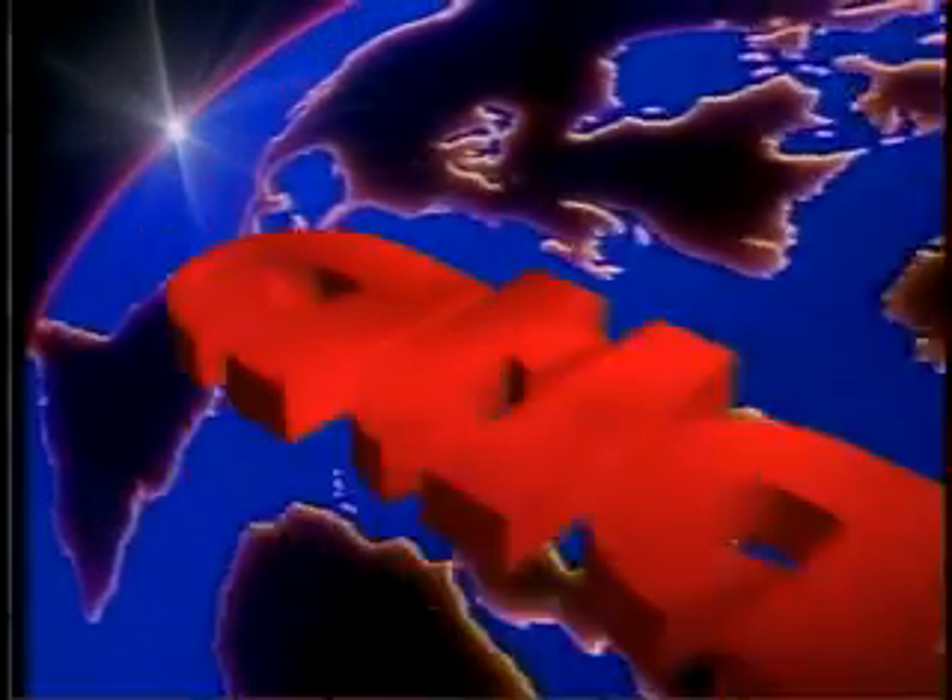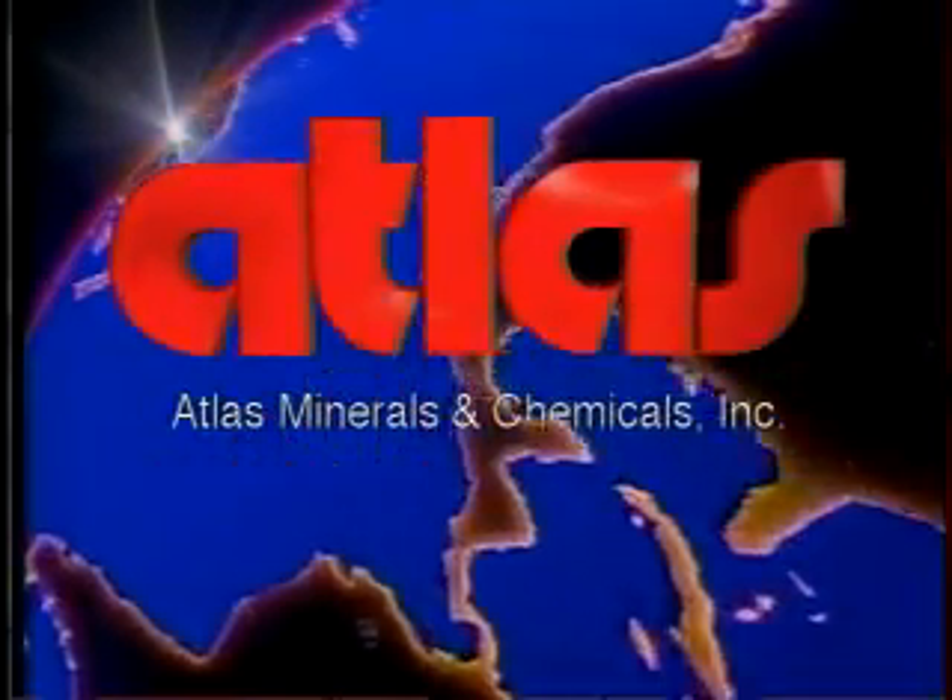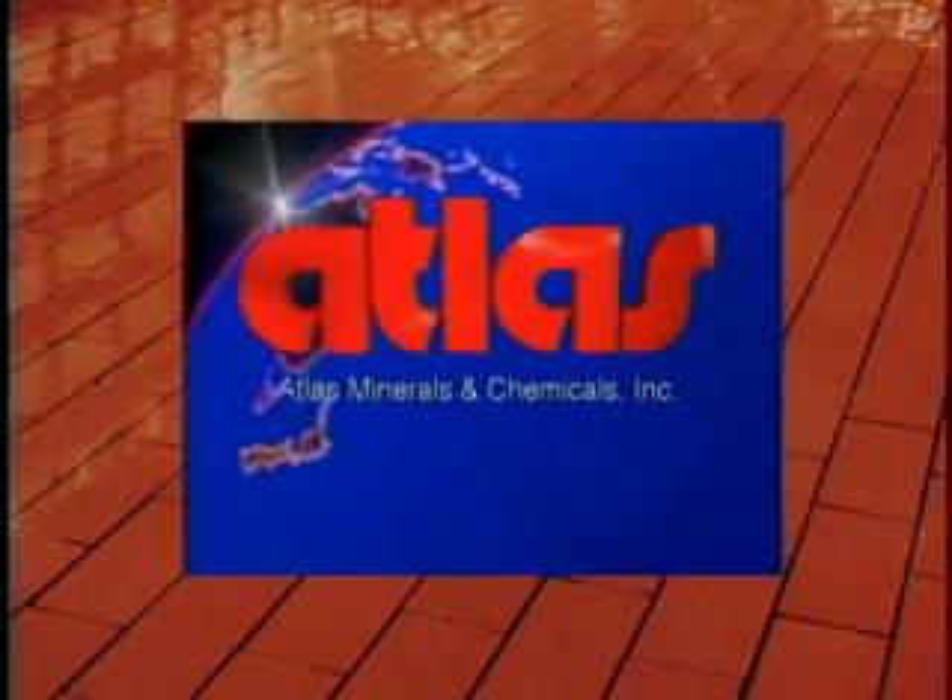Since 1950, Atlas Minerals and Chemicals Incorporated has been providing setting beds and grouts for tile and brick floors for the food processing, food preparation, beverage, and pharmaceutical industries.